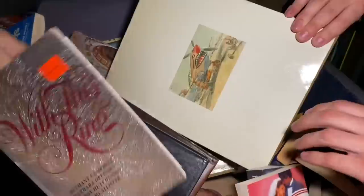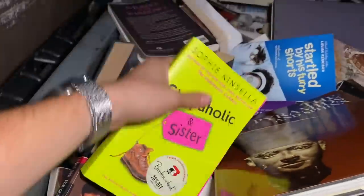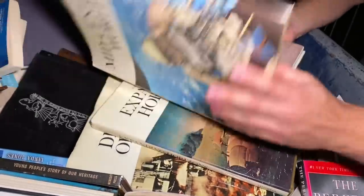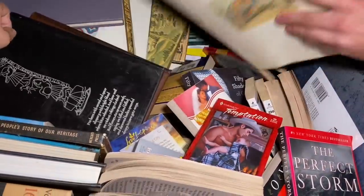If you guys have kids and you don't mind buying books to teach them how to read, come to your local Half Price Bookstore. You'll literally find a bunch of these - they look like they could be valuable. These are cool books right here, heavy duty, good quality. 'The Viking World' - these are solid hardbacks.